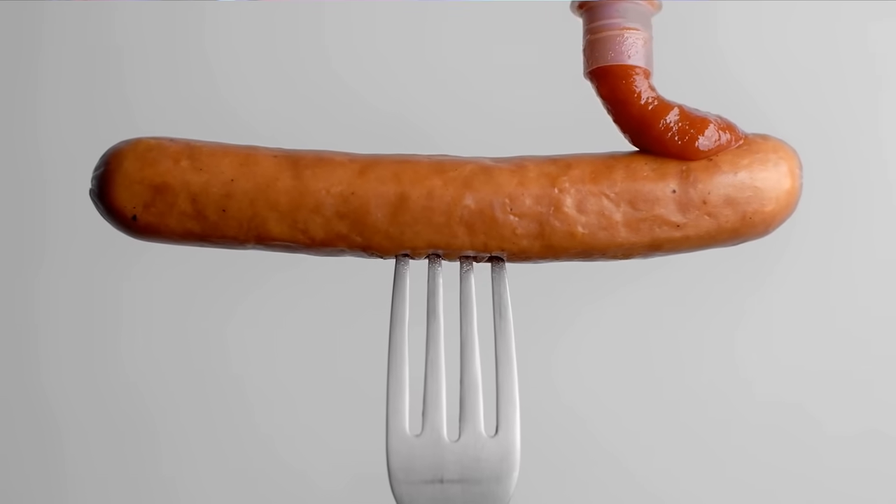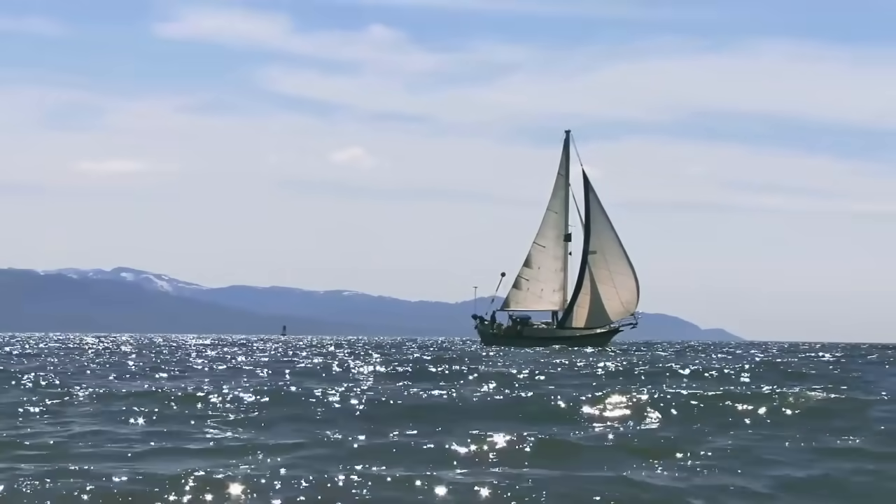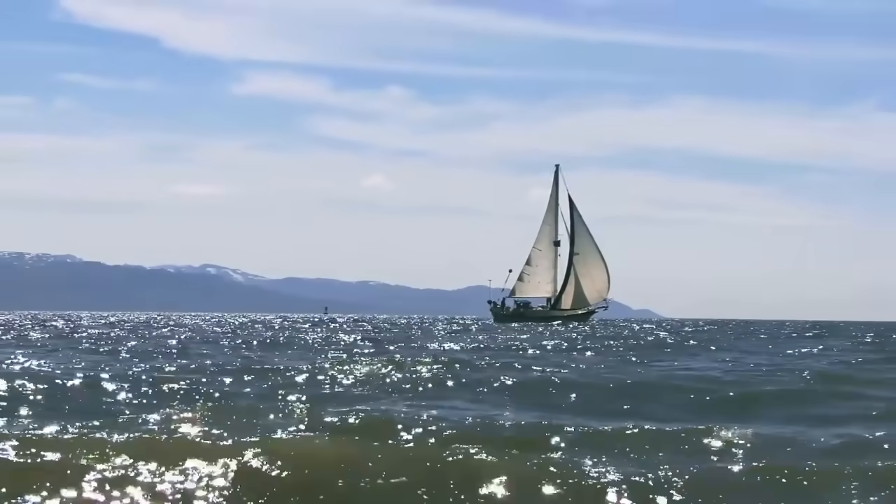It's no secret that guys like to exaggerate what they've got going on down in the crotchal region. We've all heard it before — size doesn't matter, it's all about the motion in the ocean — but we've all also seen that initial gasp, the reaction of a girl to a member that looks like a baby's arm holding an apple. But merely packing heat in and of itself is a little bit pedestrian. You've seen one giant schmeckle, you've seen them all.